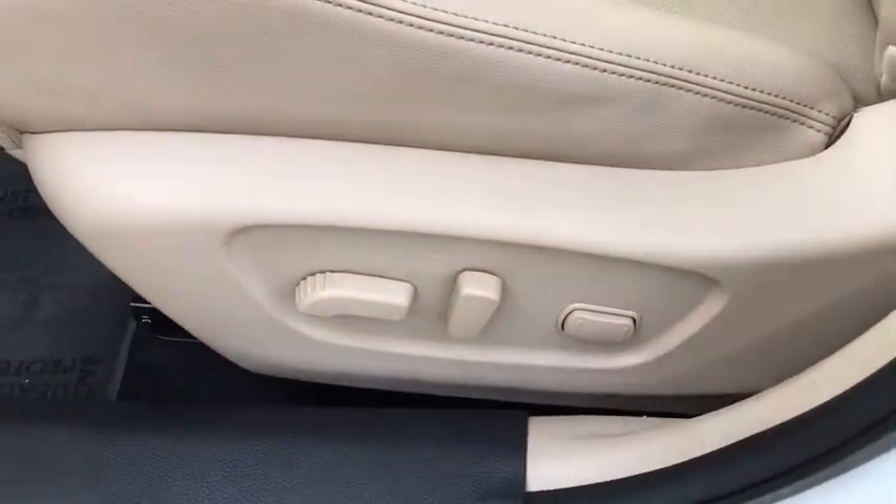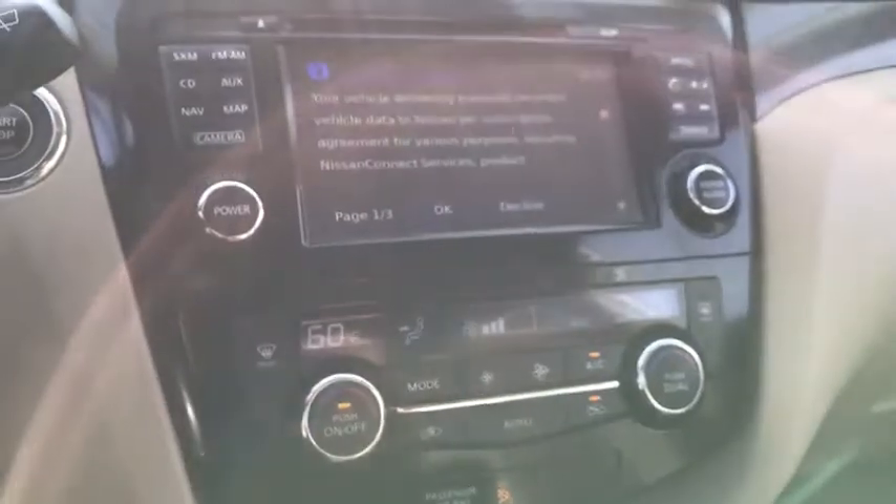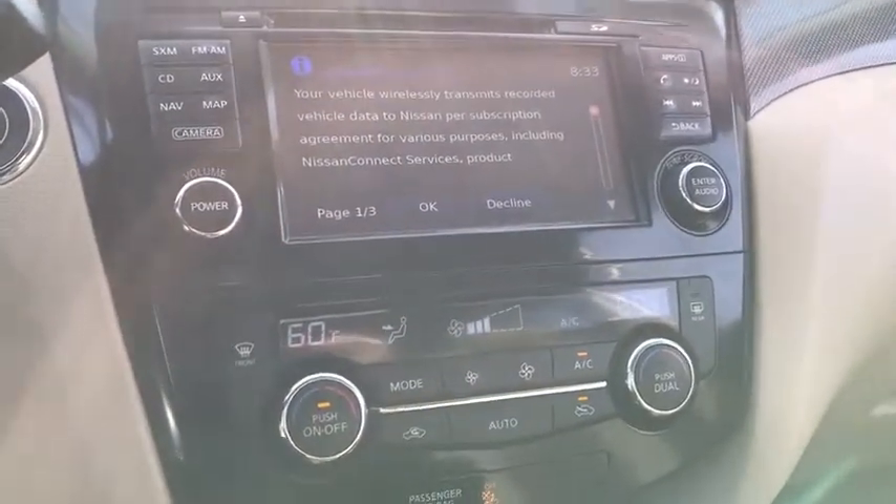Power windows, trip computer, MP3 player, CD player, power door locks. This vehicle is Carfax certified one owner and qualifies for Carfax buy-back guarantee.